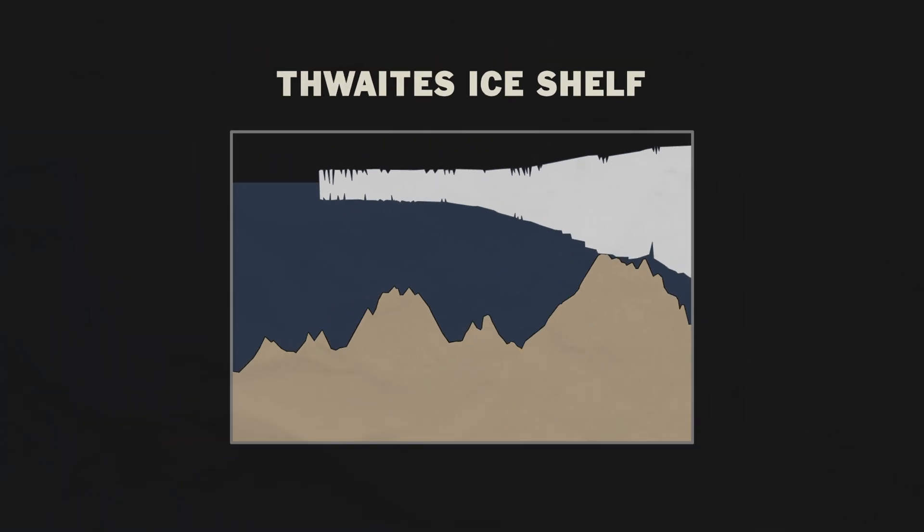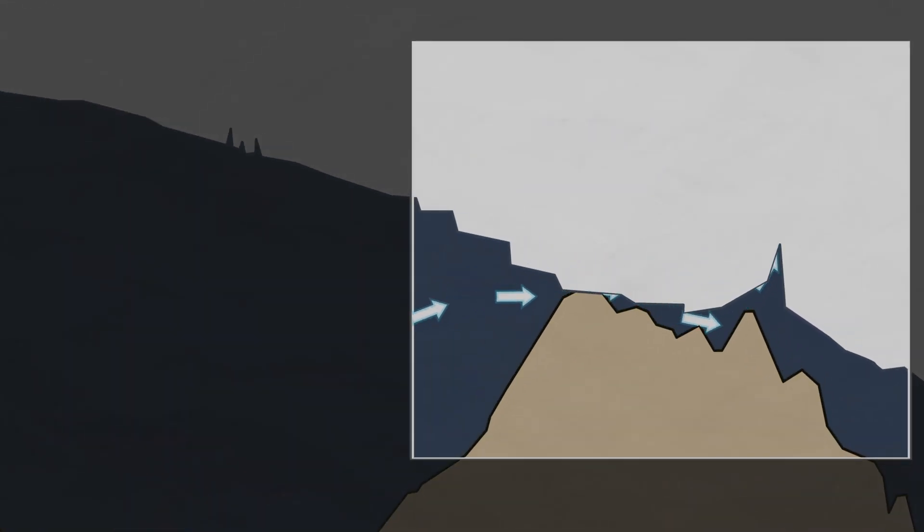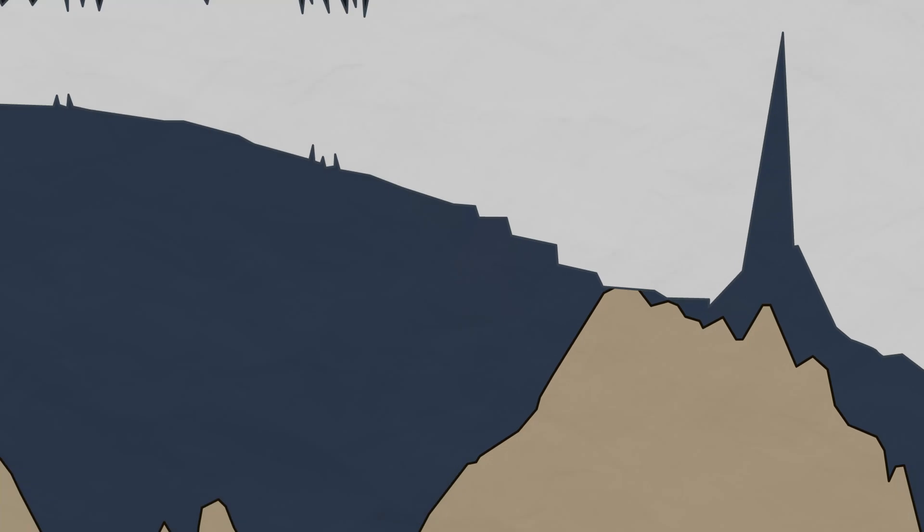But the melting of Thwaites is accelerated in another way as well, and it has to do with the water beneath the ice. As salt water comes in beneath the ice sheet and mixes with fresh water generated by friction and geothermal flux, the water has to flow somewhere. Thus, the water flows into cavities in the ice and starts to build pressure. When enough pressure builds, the water can push up a column of up to half a mile of ice, contributing significantly to global sea level rise.